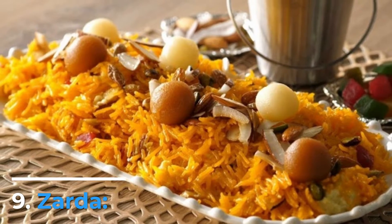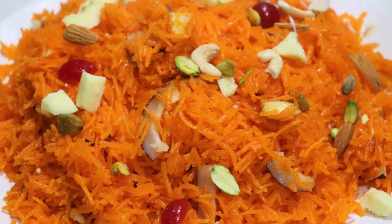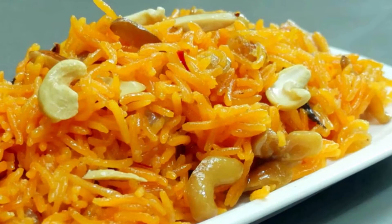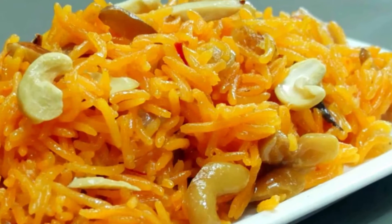Number 9: Zarda. Zarda is a sweet and aromatic Pakistani rice dish made with basmati rice, milk, and sugar. The rice is cooked with natural food colorings and a blend of traditional spices, most typically cardamom, cinnamon, and saffron.